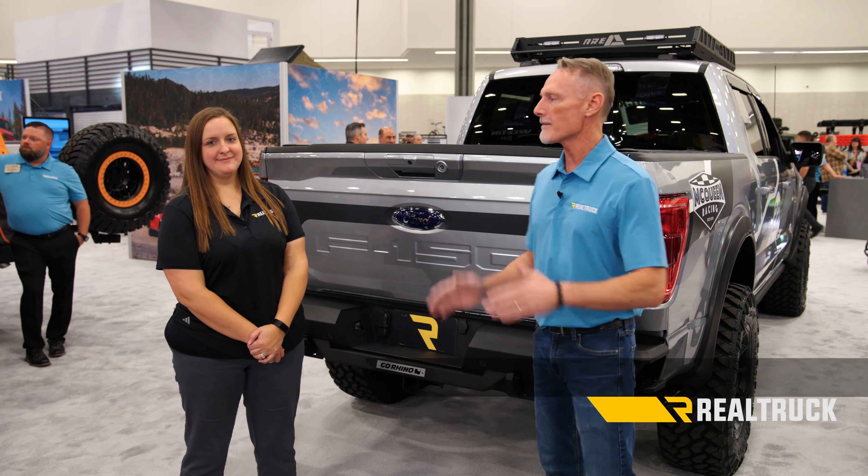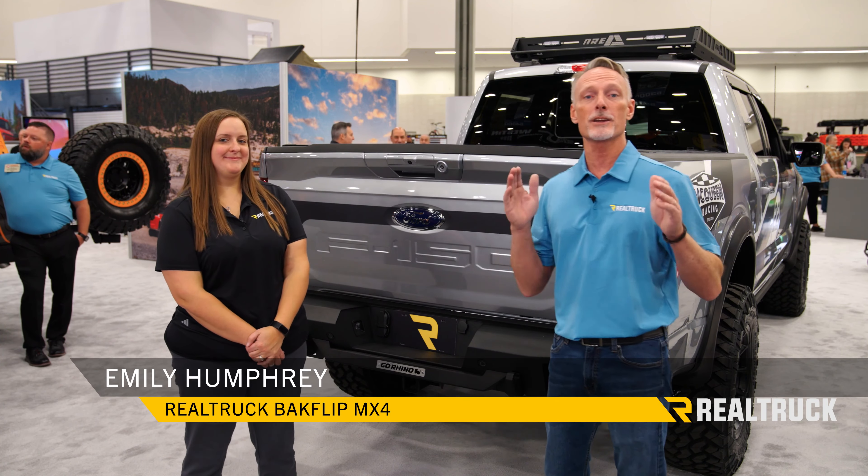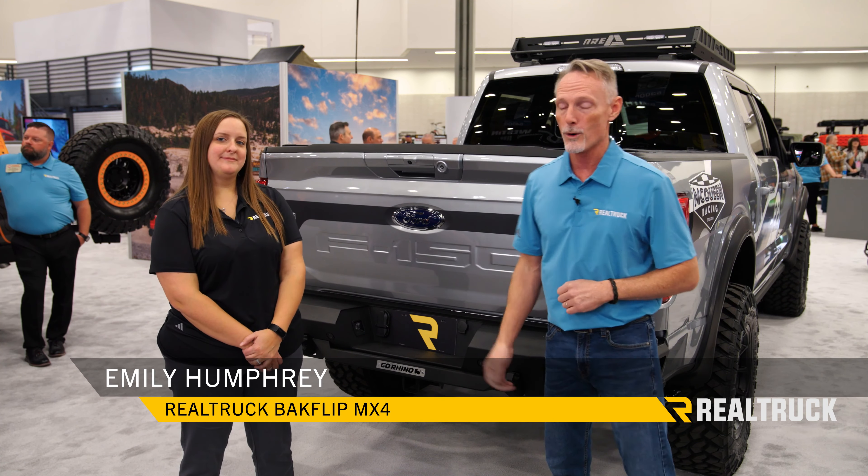Hey folks, welcome to SEMA 2023. I've got Emily here today with me. She's going to tell you what's so popular about the Backflip MX4. What do we got, Emily?